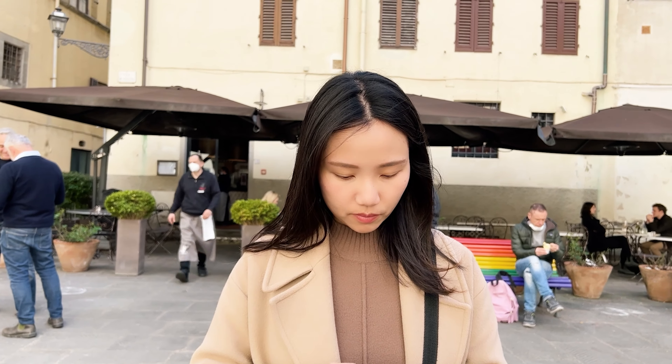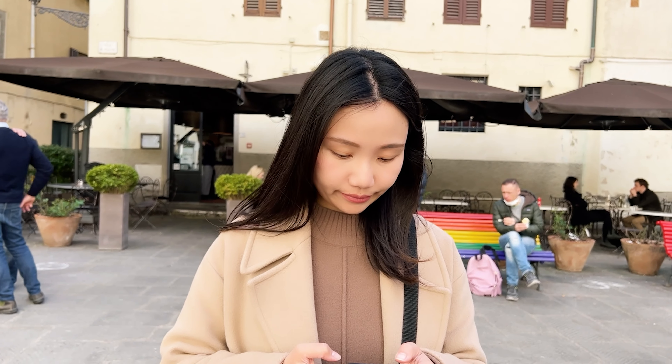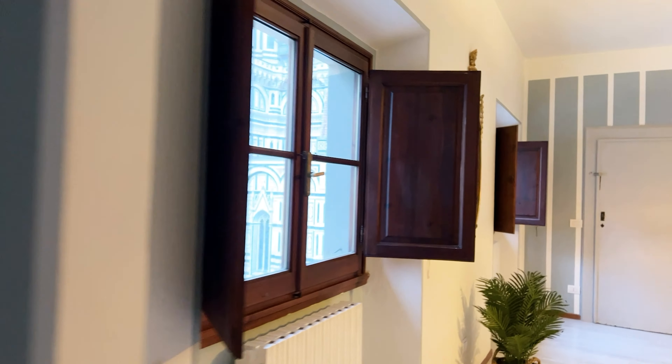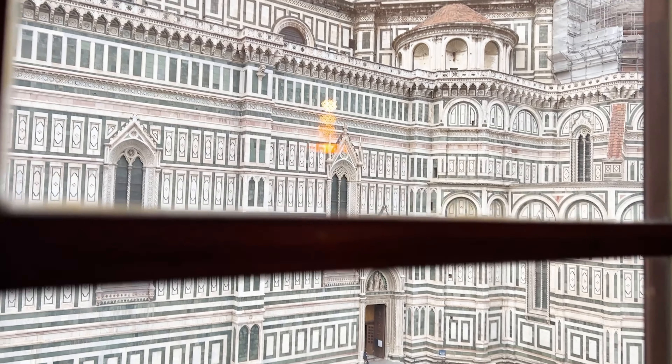When I ordered the B&B online, it just mentioned a B&B with a great view. I didn't think too much — I imagined just some city view in the center of Florence. But when we opened the door, the Duomo Santa Maria was just in front of us. How amazing it is.